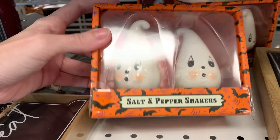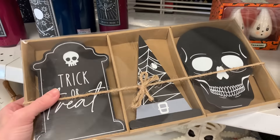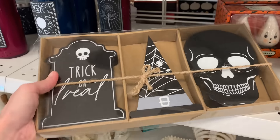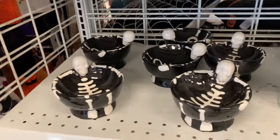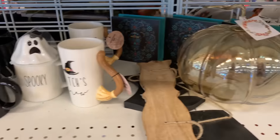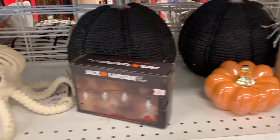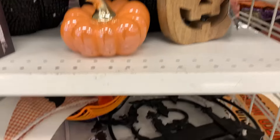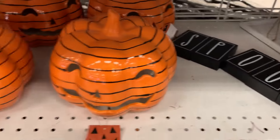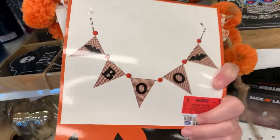Here's some more Johanna Parker — another salt and pepper shaker set, also $6.99. This is a set of three shaped tabletop signs at $5.99. And this cute fabric Halloween banner is just $6.99.